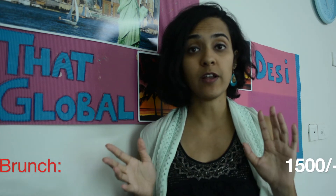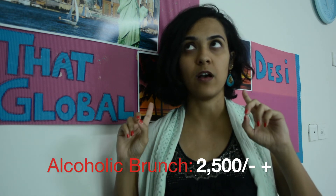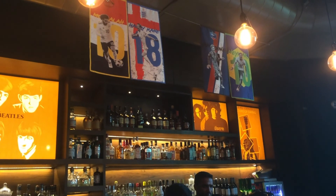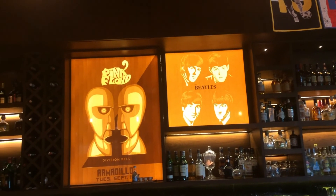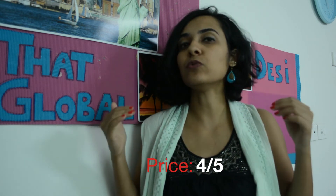The price for the brunch was roughly around 1,500 rupees for the non-alcoholic option. The alcoholic option is around 2,500 rupees plus tax. For me it's a little on the higher end — it's fine as a once-in-a-blue-moon experience, but if I wanted to make it a regular thing, the price is just a little too steep. Their bar menu has beer for 200 rupees a pint and most alcoholic beverages starting from 350 rupees and above.